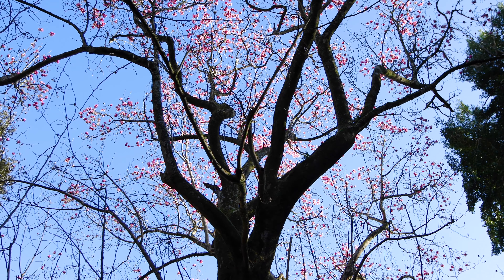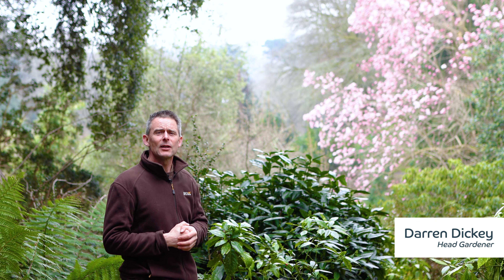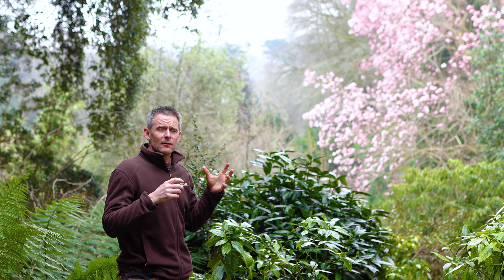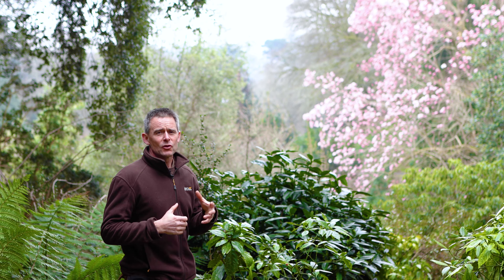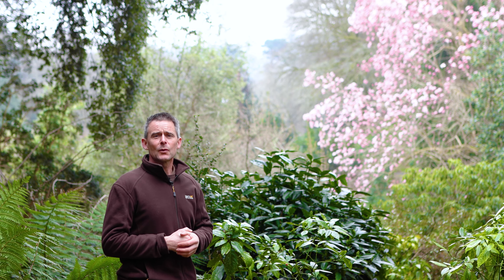Trebus magnolia features as part of the spring story. The spring story is all about the six key magnolia campbellii in Cornwall and when they flower. When 50 blooms have opened, spring is declared. Trebus was one of the first to open and spring officially sprung on the 26th of February.